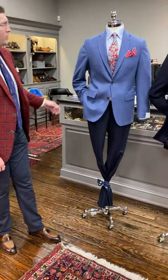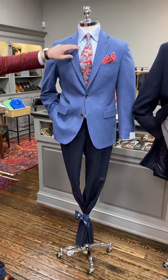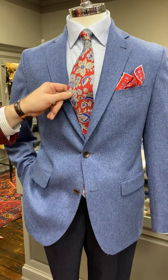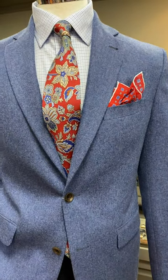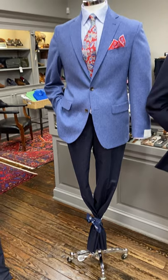Our first mannequin in the window has a blue wool and cashmere Jack Victor blazer with a David Donahue mini houndstooth check, a Robert Jensen paisley red and blue tie, and a red and blue Robert Jensen pocket square. The pants he is wearing are a lightweight flannel from Copley in a char blue.